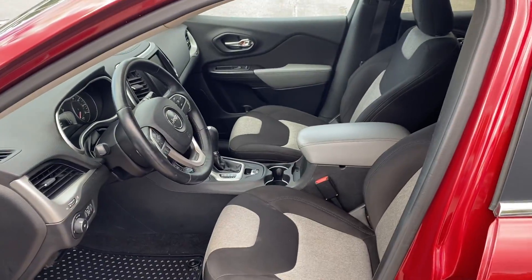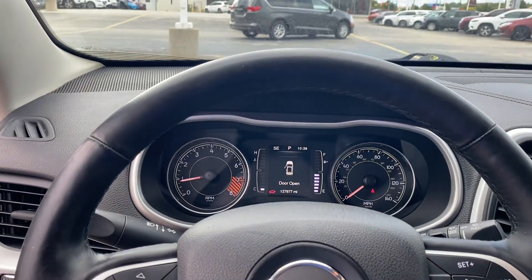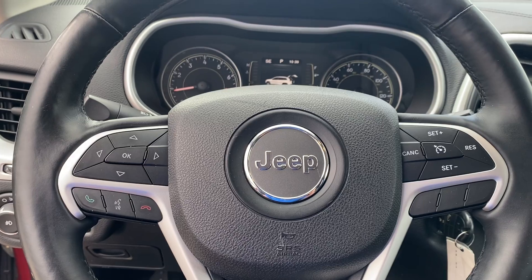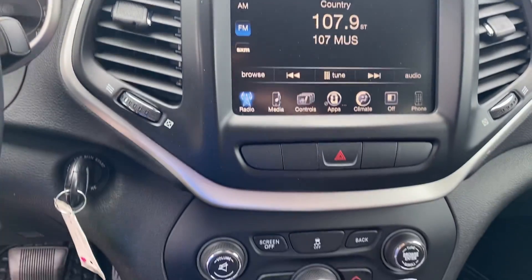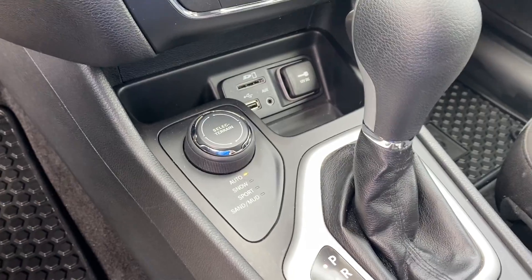We'll take a step inside. We have your instrument cluster, which is fully customizable. Bluetooth, hands-free calling, voice recognition, cruise control. We have your larger touchscreen display, heated seats, heated steering wheel, climate control, and of course the most important part here in Michigan — that four-wheel drive.